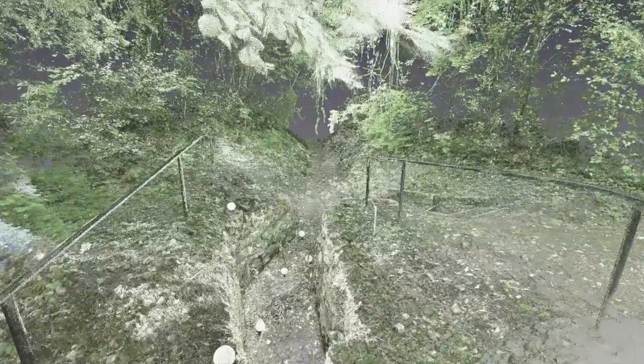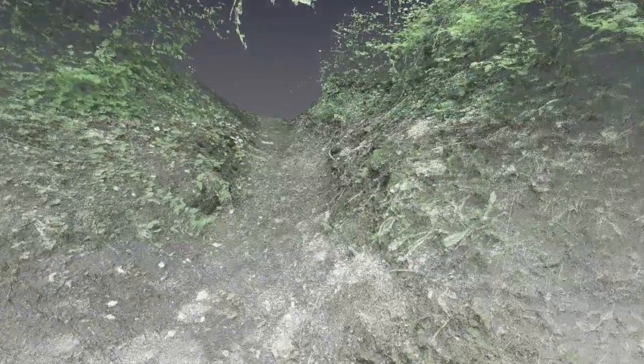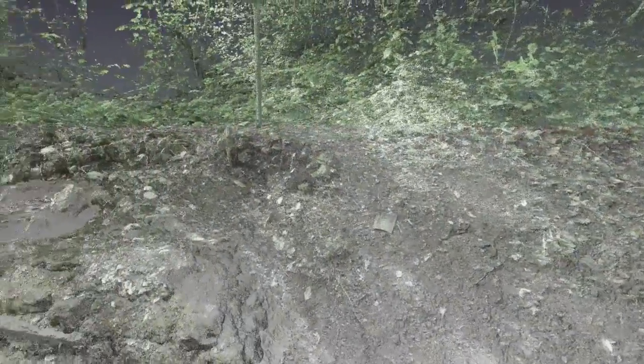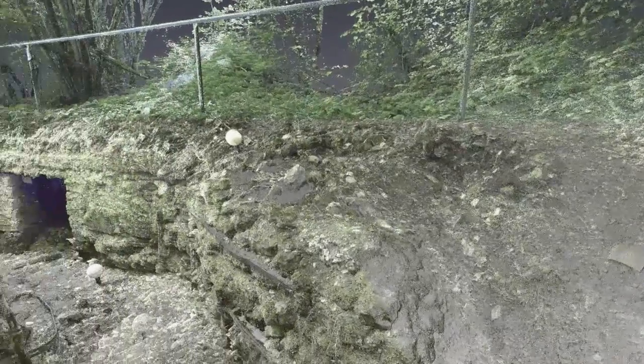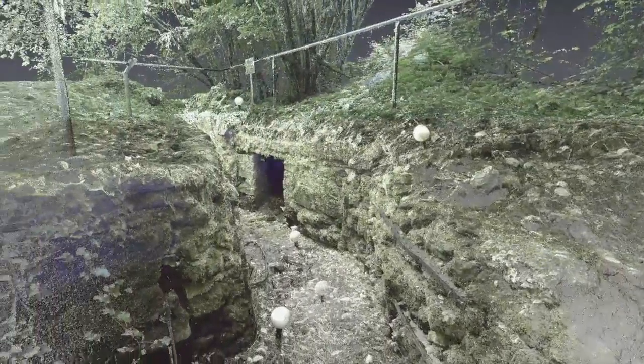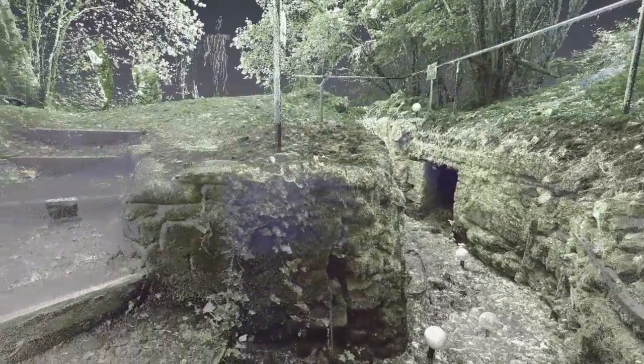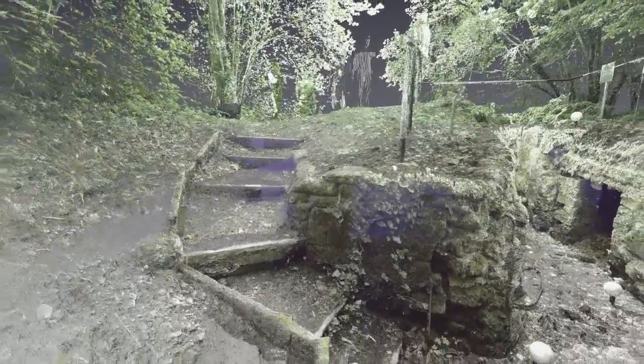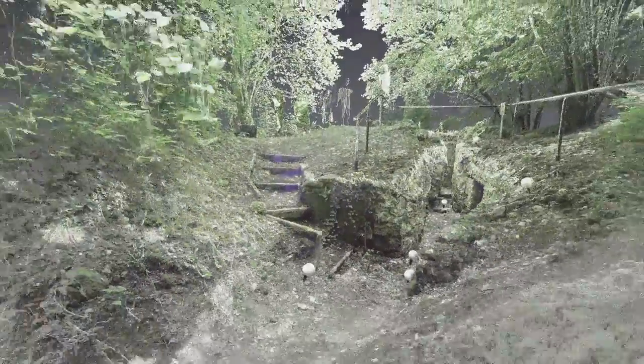It was the National Guardsmen from Kansas and Missouri, the 35th Division, that took Vauquois, surrounding the hill and finding only a remnant of the German forces who had lived and fought there for four years. The town and hill of Vauquois remains as it was found in 1918, its 168 residents never to permanently return.